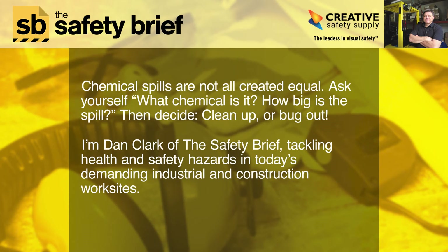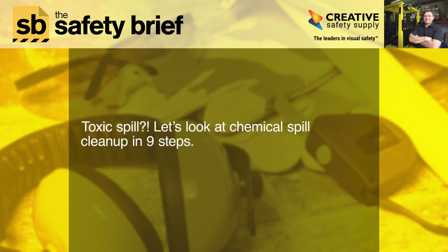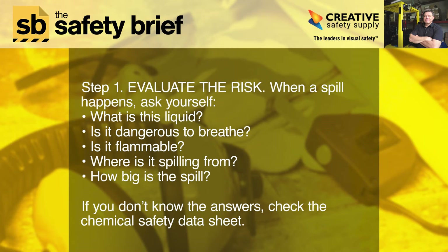Chemical spills are not all created equal. Ask yourself: what chemical is it, how big is the spill, then decide to clean up or bug out. Hello, I'm Dan Clark of The Safety Brief, tackling health and safety hazards in today's demanding industrial and construction worksite. Toxic spill — let's look at chemical spill cleanup in nine steps.